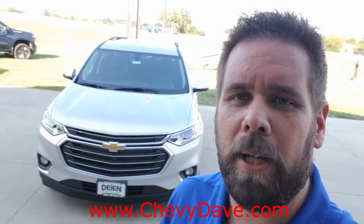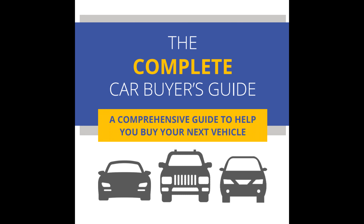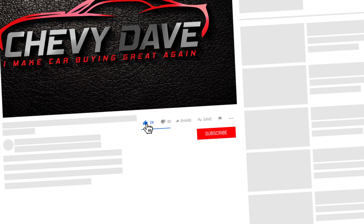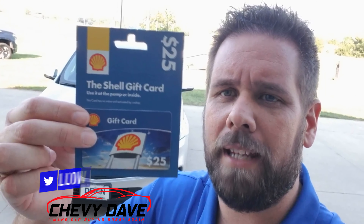If you are on the market for a new or pre-owned vehicle, make sure you check out my website www.chevydave.com. I actually have a free buyer's guide that you can download that gives you some great information to help you out with your next vehicle purchase. Make sure you hit that like button, hit that subscribe button, and turn on that bell notification so you don't miss out on any future videos. Stay tuned — I'm going to give away a $25 gas card, so I'll let you know how you can get entered into the contest shortly.